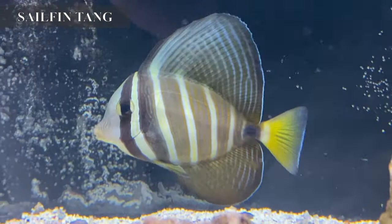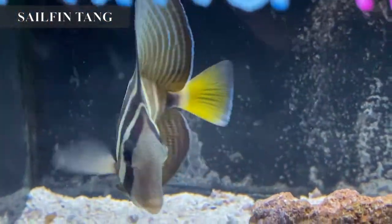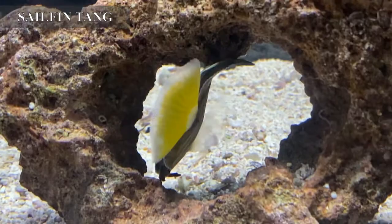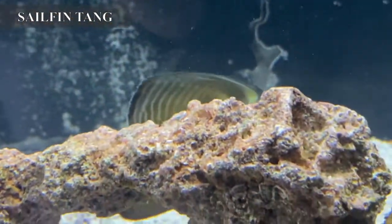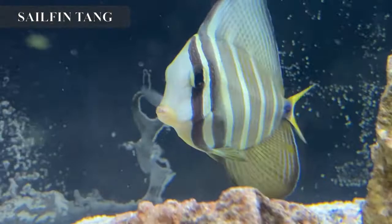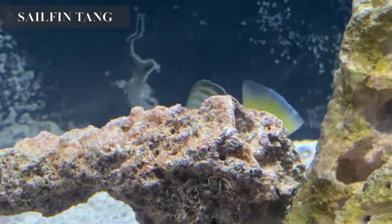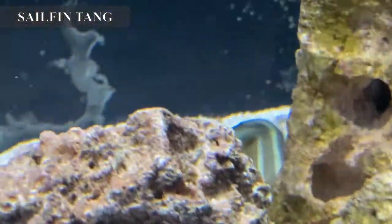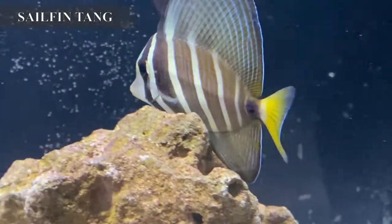Sailfin tangs are a staple item here due to their beautiful coloration, disposition, and hardiness. They're probably one of the most popular tangs that people have in their reef tanks at home, and they also work well in a fish-only tank. Sailfin tangs are a Zebrasoma tang, so the only fish we have to worry about are other Zebrasomas. In a larger tank — 125, 150 gallons and up — you typically don't have an issue as long as you have plenty of rock work. Like all tangs, this guy needs seaweed as part of their diet, about three to four times a week. Overall, sailfin tangs are very hardy and do well in any type of aquarium.